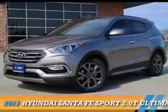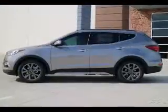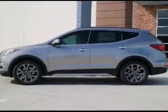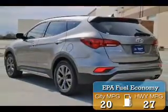Presenting the 2017 Hyundai Santa Fe Sport. It's powered by front-wheel drive, a 2-liter, 4-cylinder engine, and an automatic transmission. Great fuel efficiency saves you money by requiring fewer trips to the gas station.